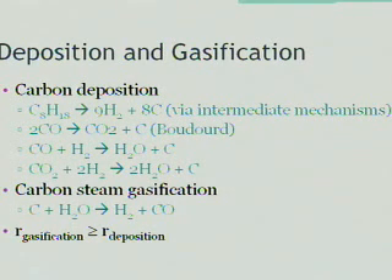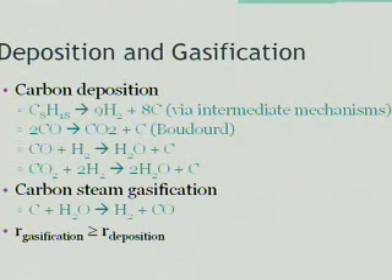In order to remove the carbon, we introduce a stream of steam to gasify the carbon, producing hydrogen gas and carbon monoxide. As you can see, the products of carbon deposition are the reagents for carbon steam gasification and vice versa. Therefore, there has to be a balance between the two. In order to prolong the life of the catalyst, the rate of gasification has to equal or exceed that of the rate of deposition.